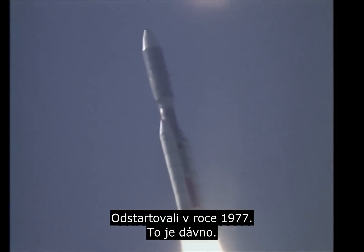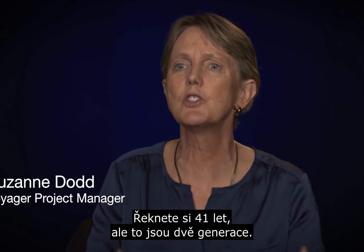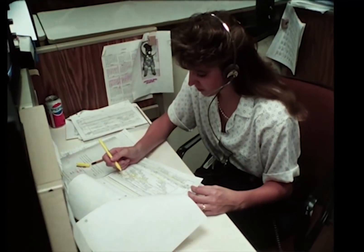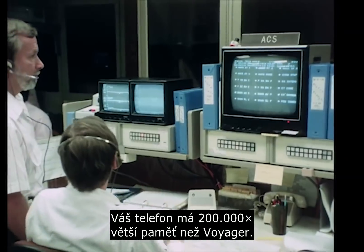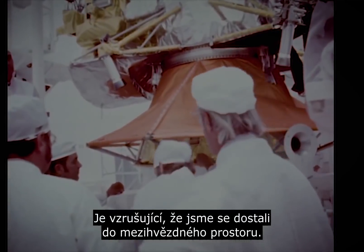They were launched in 1977 — that's a long time ago, really two generations ago. You can think of what the technology was. Your smartphone has 200,000 times more memory than what the Voyager spacecraft have. And so it's just exciting that we've been able to get it into interstellar space.